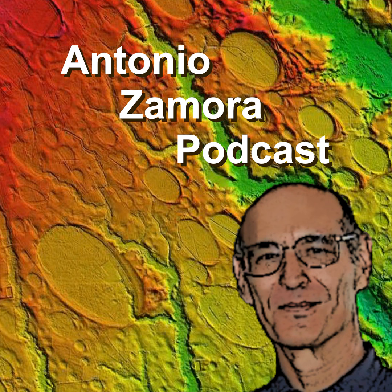Welcome to the Antonio Zamora podcast that discusses a variety of scientific topics. Today's subject: vitrified forts, ancient technology, destructive burning, or solar plasma.